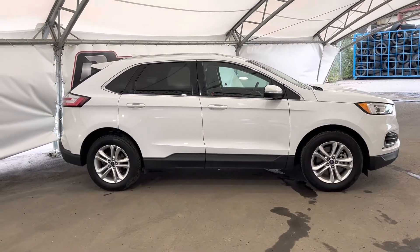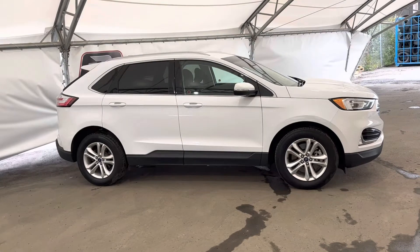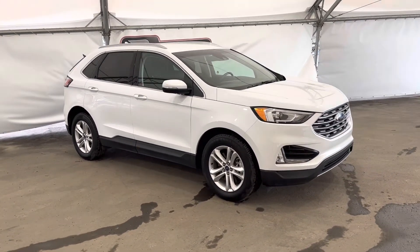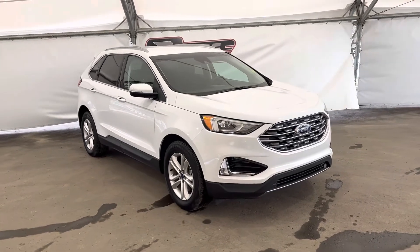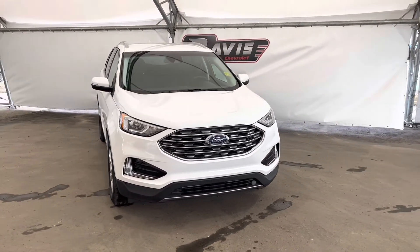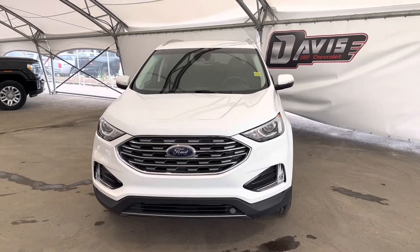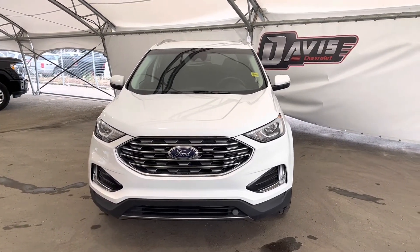And that concludes this brief walk around of this pre-owned 2019 Ford Edge. If you have any questions regarding this vehicle or simply just want to come take it for a spin, feel free to give us a call or just swing on down and we'll get you set up with a member of our fantastic sales team.